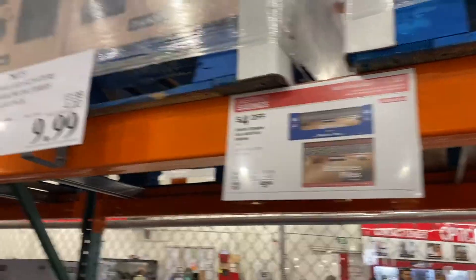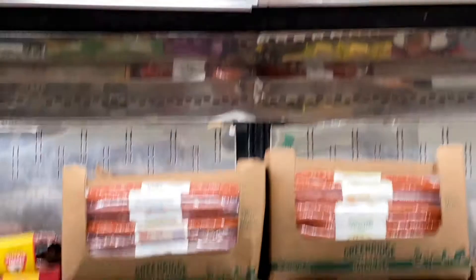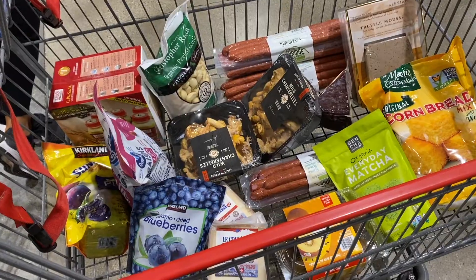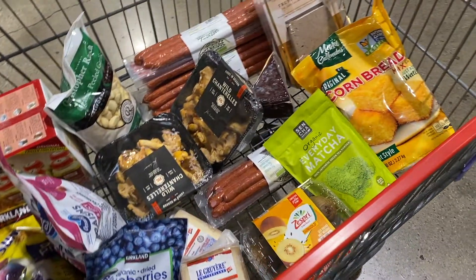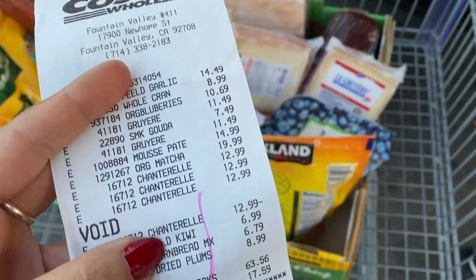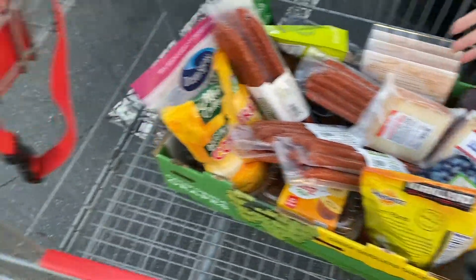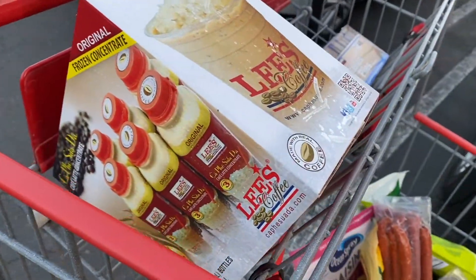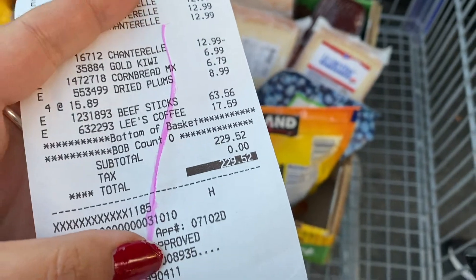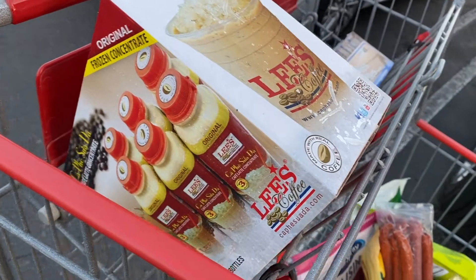Another shopping trip to Costco today. There is a deal for four dollars off on each of the triple-A batteries, so I have to get two of those. And then these sausages — oh god, they're so good. Here's the basket. I think this is the biggest buy I've ever done at Costco. After all of this — $229 — the first item is Lee's coffee.